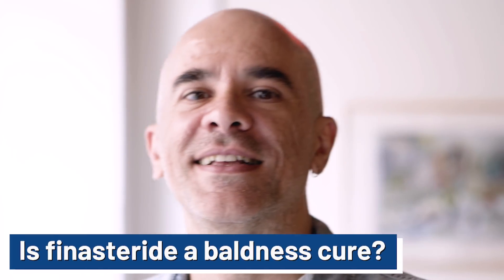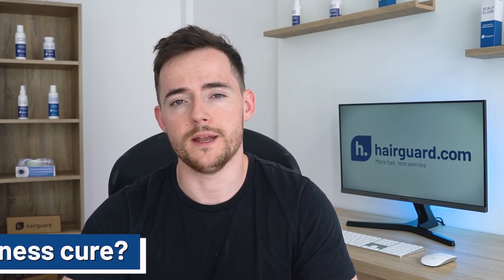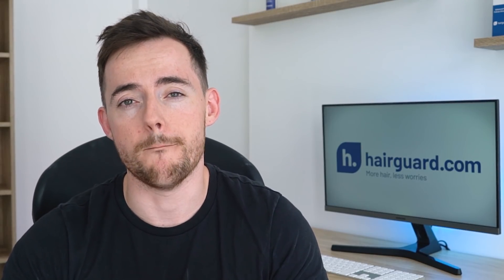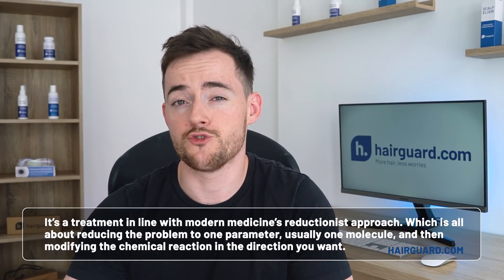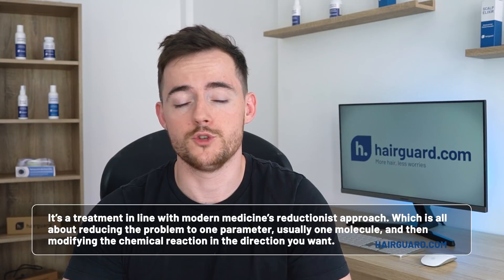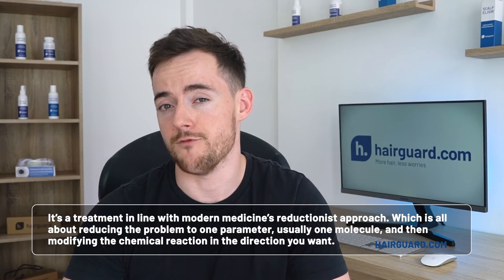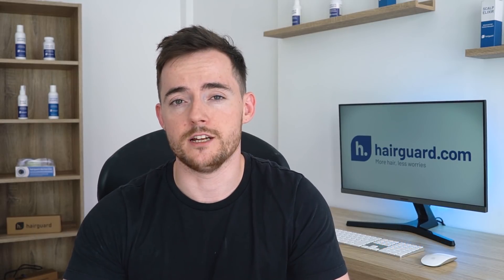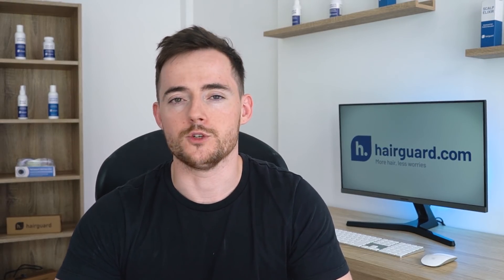Now, is finasteride a baldness cure? Guys, I want to be very clear on this. Finasteride will stop hair loss for most men who take it, but that is by no means a baldness cure. It basically intervenes at the final step in the hair loss chain — the step where DHT is created inside the hair follicle. So basically, it's a treatment in line with modern medicine's reductionist approach: reducing the problem to one parameter, usually one molecule, and then modifying the chemical reaction in the direction that you want it to go. In this particular instance, the molecule is DHT. So as long as you take finasteride, you will probably not lose any hair. But when you do stop, hair loss will resume. Finasteride has a relatively short half-life, and after about a week that you stop taking it, there will be no more trace of it in your system.